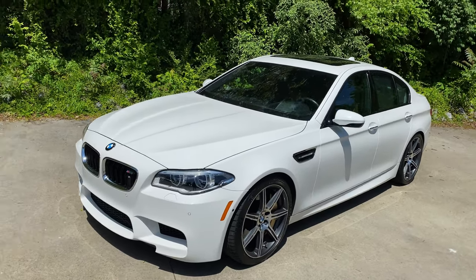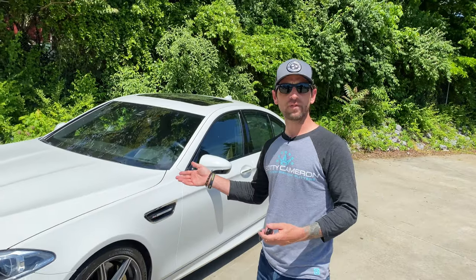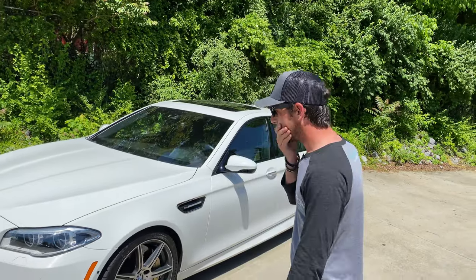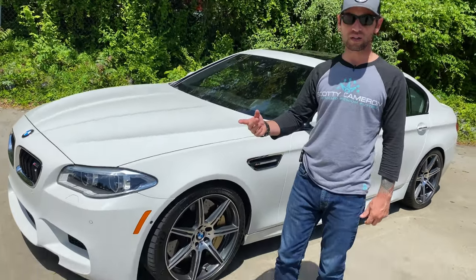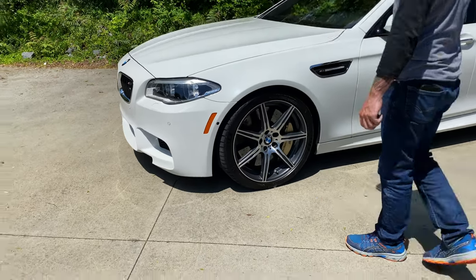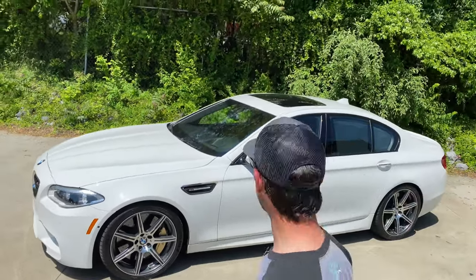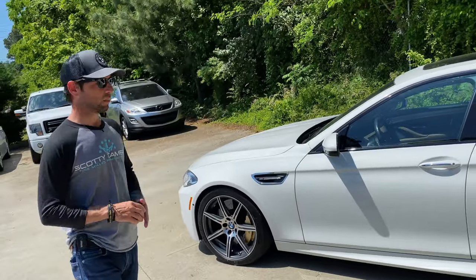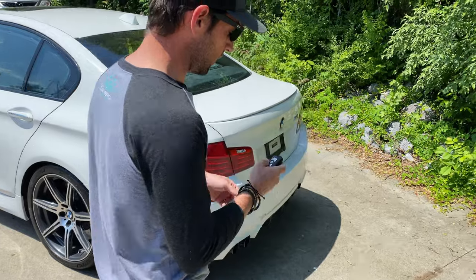This is the M5 Competition - the F10. We're BMW guys and we can't even remember anymore. This is the Competition - the biggest giveaway is the wheels. This is Alpine White, it's a 2013 model, and it only has 25,000 miles. This thing has been well kept, and there's something else - kind of unique - but we're not there yet.